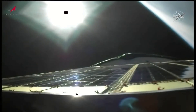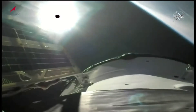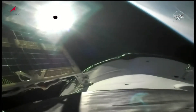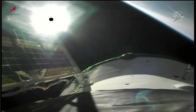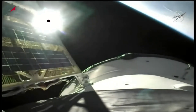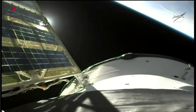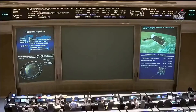Now the command will be issued for the Progress to unfurl its solar arrays and navigational antennas. And the solar arrays and the navigational antennas have all deployed normally. The Progress is now in its preliminary orbit after a flawless ascent and climb to orbit after its launch from the Baikonur Cosmodrome.